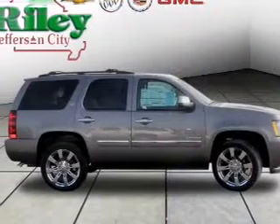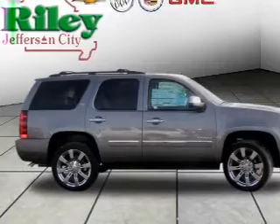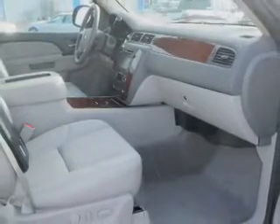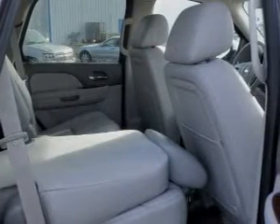Stand out from the crowd with premium wheels. A premium sound system is just one of the benefits of owning this vehicle. Anti-lock brakes help you bring your vehicle to a safe stop.